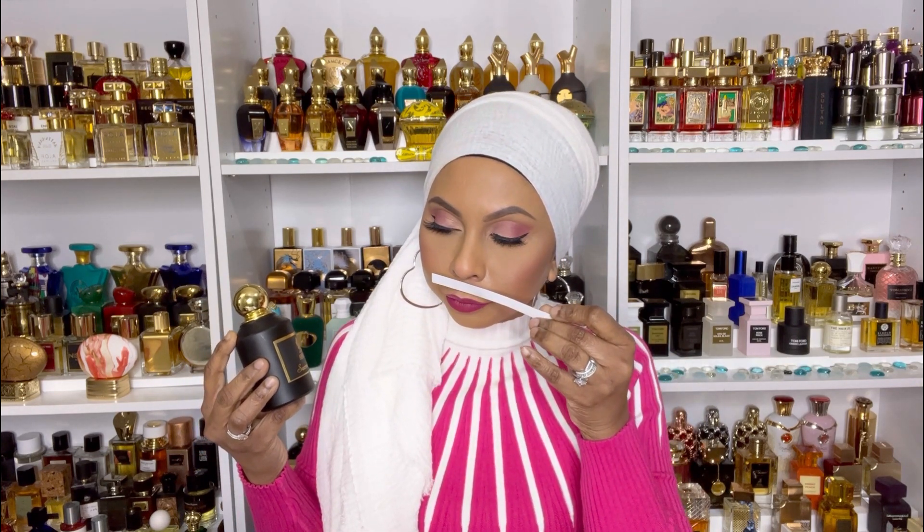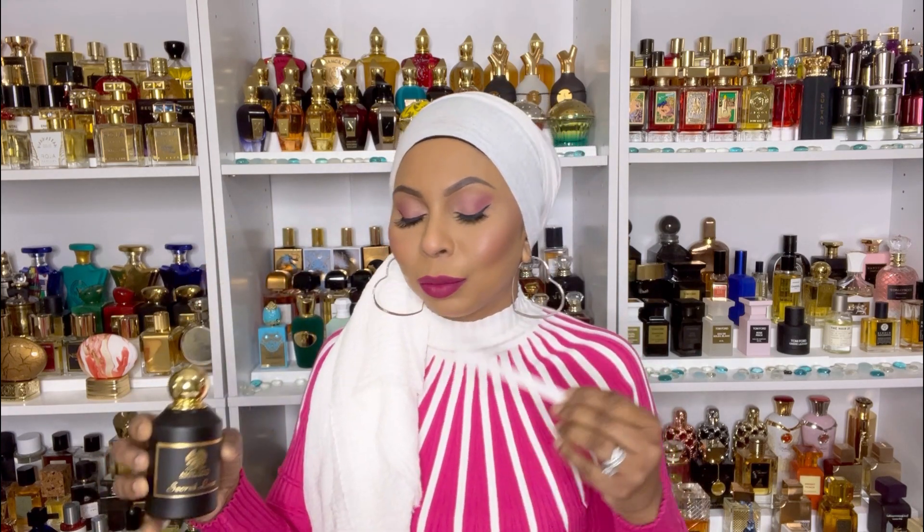I will repeat this: these fragrances say they have oud in them, but it's not the type of oud that is very skanky or very potent in an off-putting way. It's blended nicely with that oud, so don't be scared of it just because it says oud.